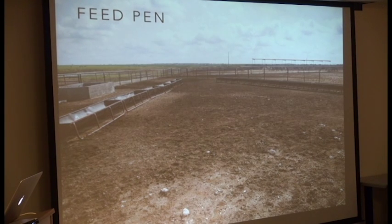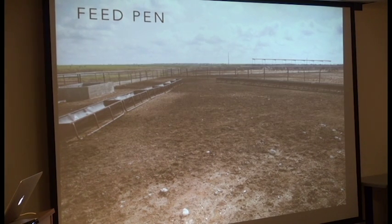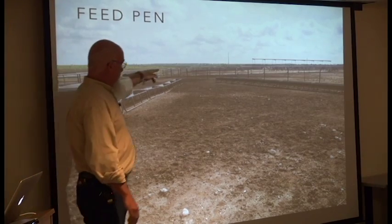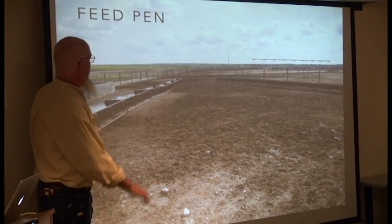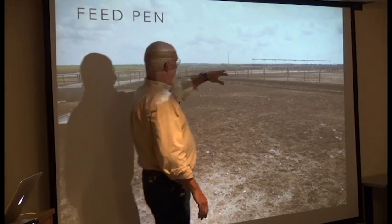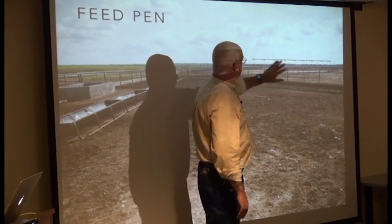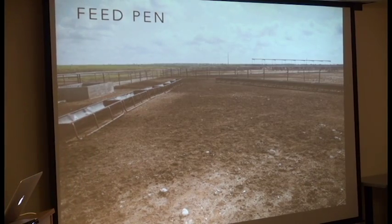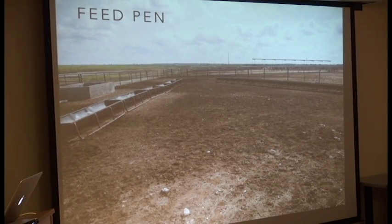A lot of the donkeys that come in are malnourished. This is the alleyway — it comes down, turns the corner, and connects all the paddocks. We grow our own fodder: ryegrass fodder in our hydroponics room. We grind that up and mix it with a 12% pellet, and they all get about two to two-and-a-half pounds. The nursing moms get it, and anybody that's skinny gets it.